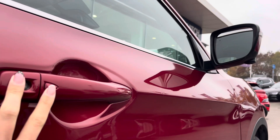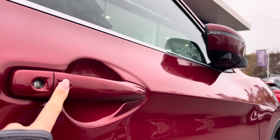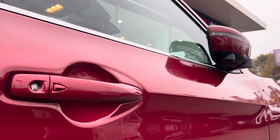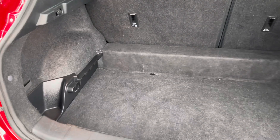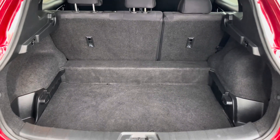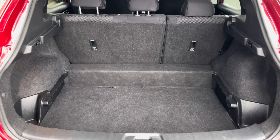You also have keyless entry, which is brilliant for allowing you to lock or unlock the vehicle even if the keys are in the bottom of your bag or perhaps even your pocket. Moving to your boot space, you have a substantial amount of room and can easily fit in a large size suitcase or perhaps even a pushchair.